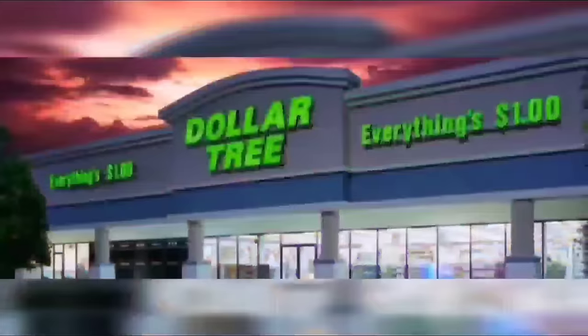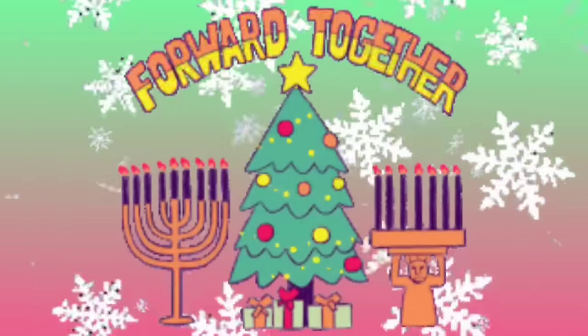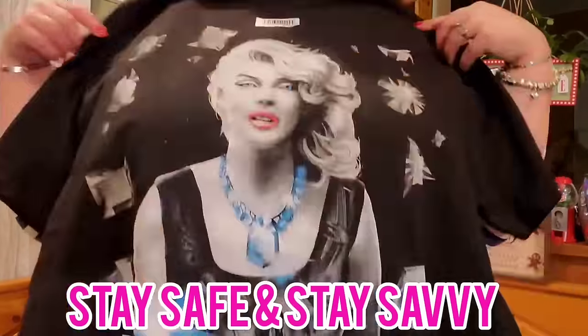Welcome back to Confessions of a Dollar Tree Addict! For those of you who are new, thank you for joining me. We're about to go into the Dollar Tree in West Babylon. I'm dressed like an elf because I have a drop-off today, and after my drop-off we're going to be going to some stores out of town. See you guys inside!